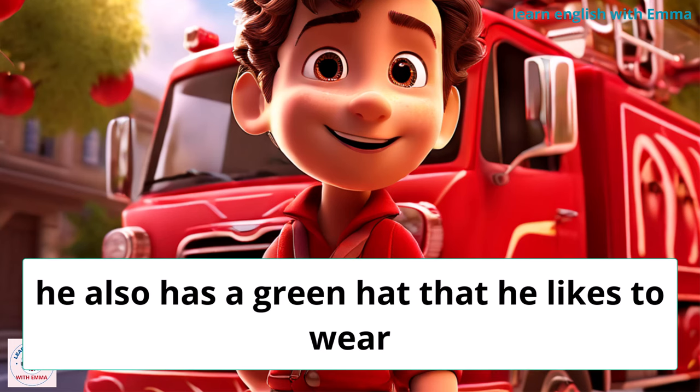He also has a green hat that he likes to wear.